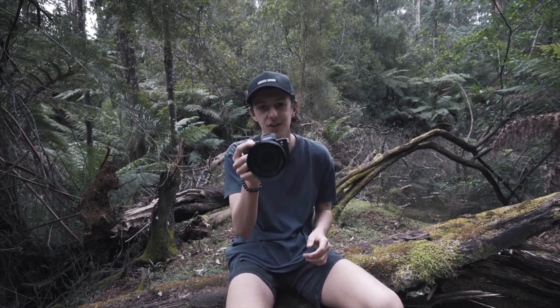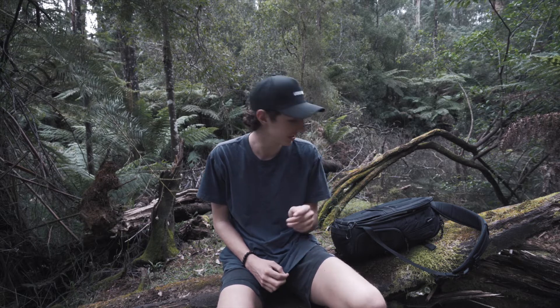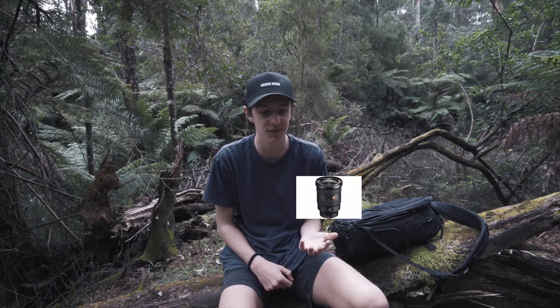The Sony a7 III is the first thing in my camera bag. The main lens I use with it is what's on the camera right now — the 16-35mm f4 by Zeiss. I chose not to get the 2.8 because it was cheaper, and I feel like you get the exact same image quality from the f4 version as the 2.8. Great lens. Highly recommend it — great lens for Sony.